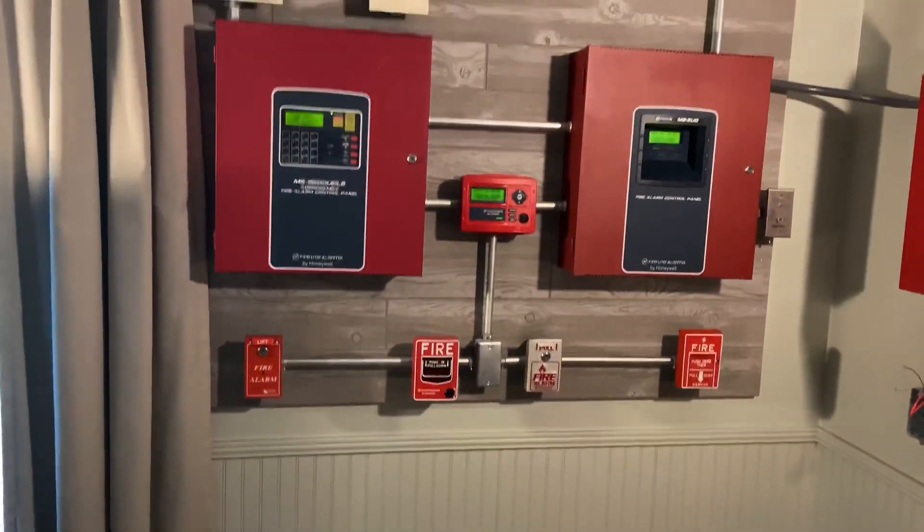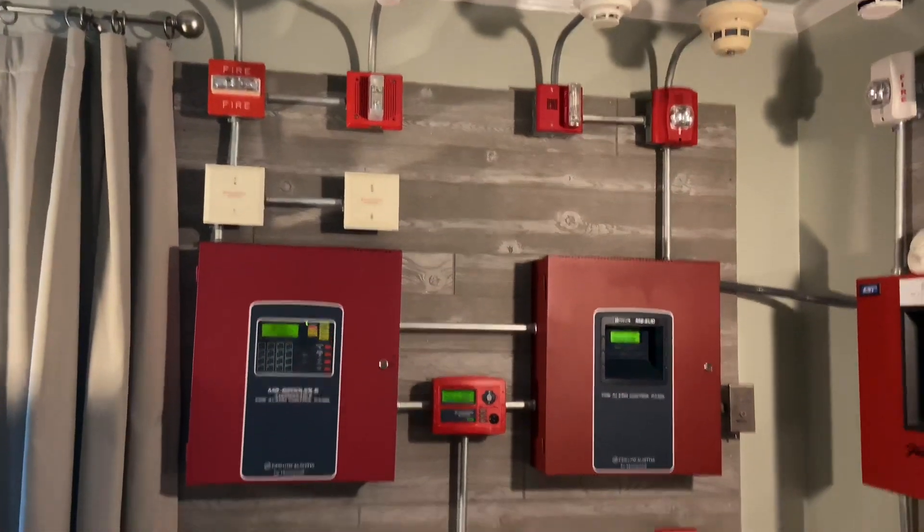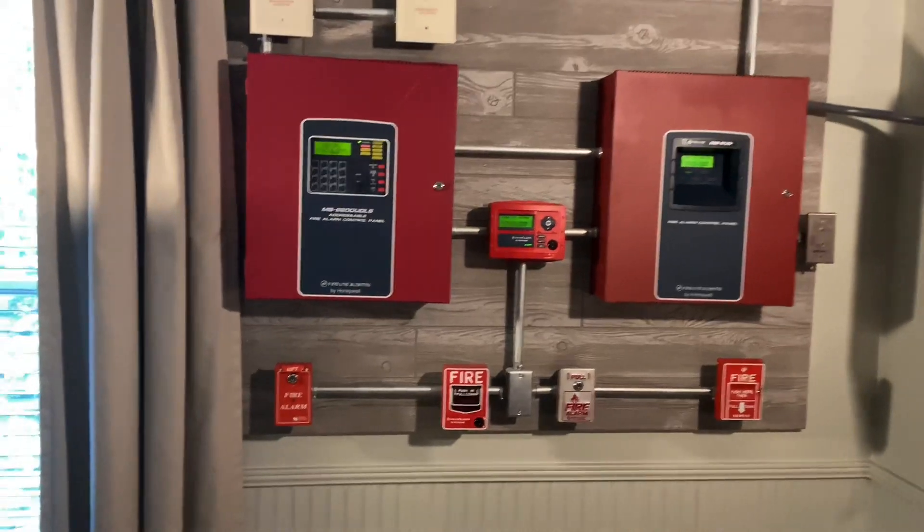Hey everyone, welcome to System Test 9 of board number one. I'm ExitSign250. Let me show you what I got and we'll get this test rolling.